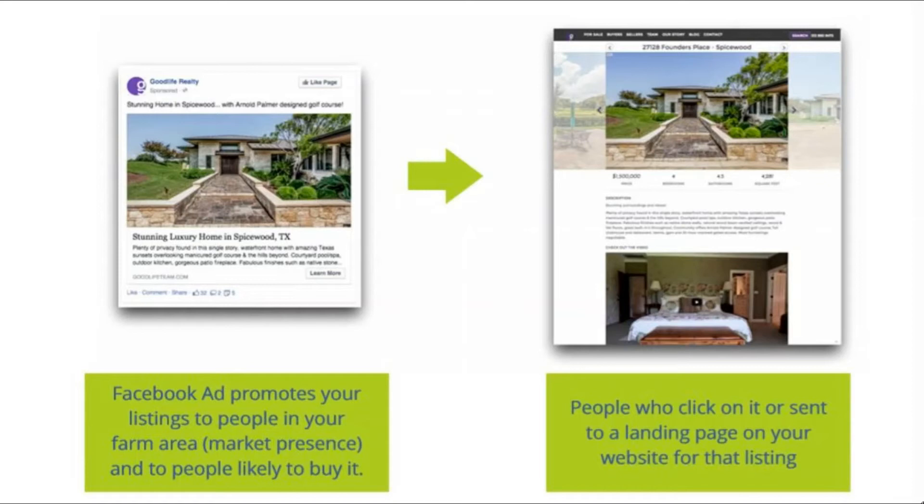When people click on the ad, they land on your landing page so they can see more information about the listing. And you can keep track of every single person that visits your website and then retarget them.